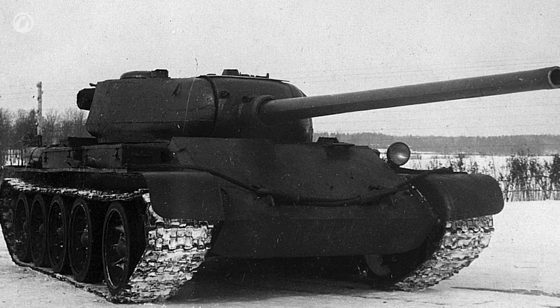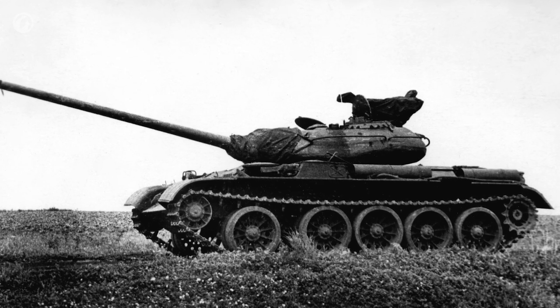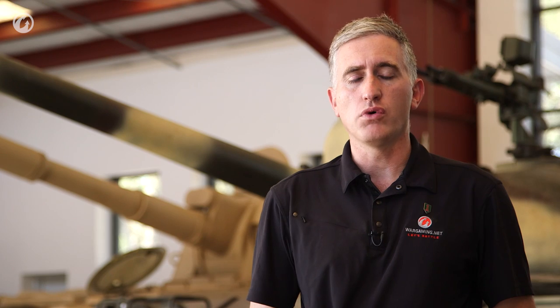By early 1945, a new vehicle was seen on the testing grounds. It looked a lot like a modified T-44. This was T-54, or at least what would so become. The following year it entered service — the T-54-1, model 1946. A couple of tweaks later they made the model 1949, and then the big jump, the model 1951.